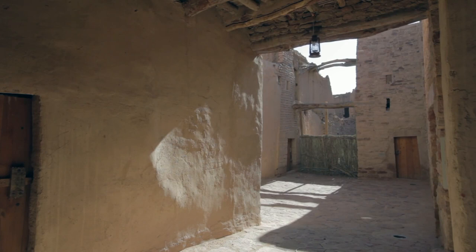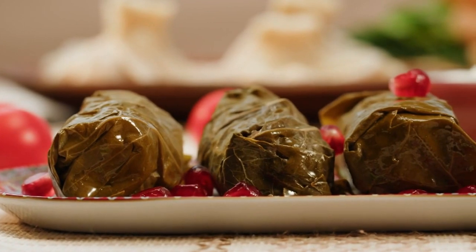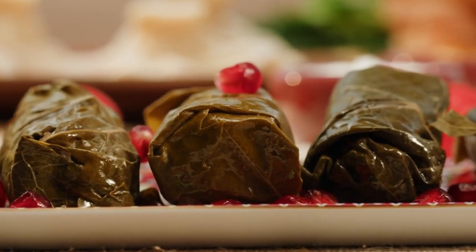The souk is a treasure trove of local culture and heritage, where visitors can witness traditional Saudi customs and shop for unique souvenirs and gifts. Dira Souk is also a culinary delight, with street vendors and food stalls offering a variety of authentic Middle Eastern dishes and snacks, tantalizing the taste buds of visitors.